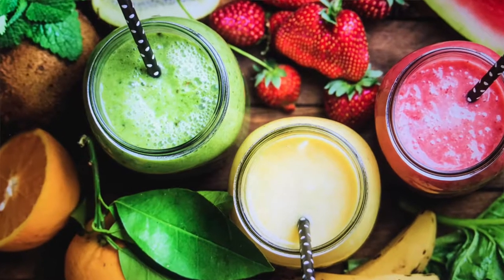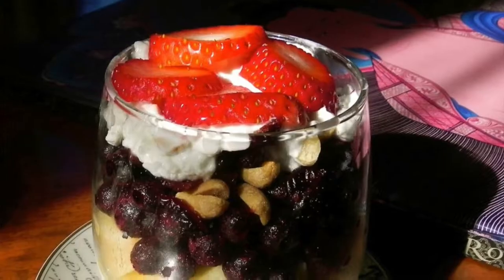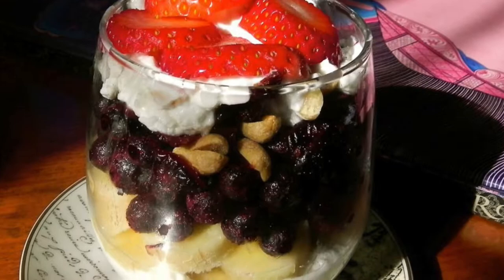Breakfast is one of my favorite meals of the day and I love to start off with a fruit and veggie smoothie. It has so many vitamins and nutrients and it's so good for you — it makes me feel really energized. Another favorite breakfast is yogurt parfait.